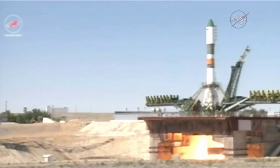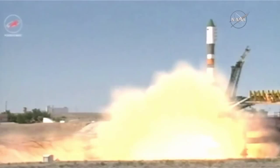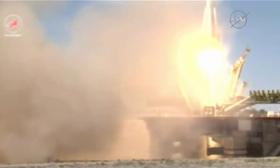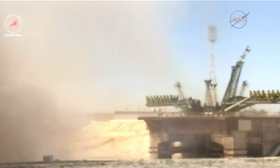We have main engine ignition — three, two, one — turbo pumps up to flight speed, maximum thrust, and liftoff. Liftoff of the 60th Progress resupply vehicle en route to the International Space Station.